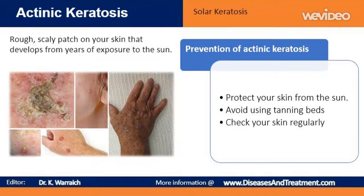Patients with evidence of photodamage or a history of actinic keratosis should be regularly monitored for new lesions. Check your skin regularly and report changes to your doctor. Examine your skin regularly, looking for the development of new skin growths or changes in existing moles, freckles, bumps and birthmarks. With the help of mirrors, check your face, neck, ears and scalp. Examine the tops and undersides of your arms and hands.